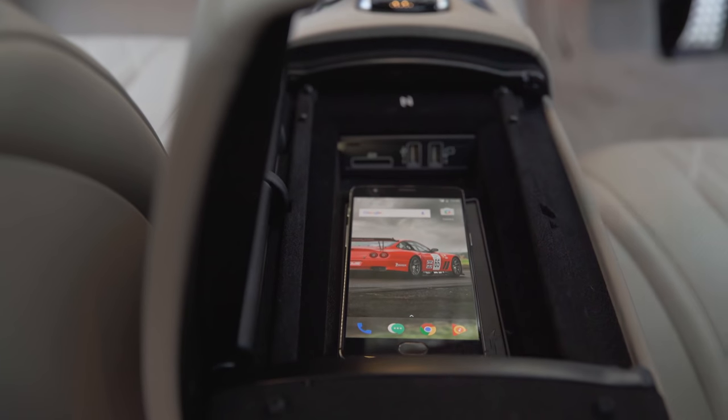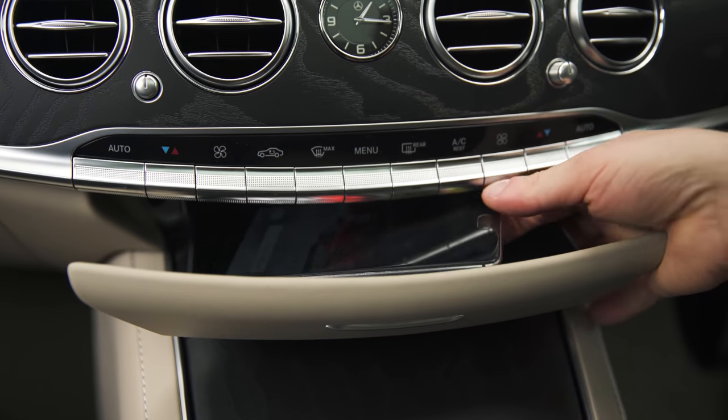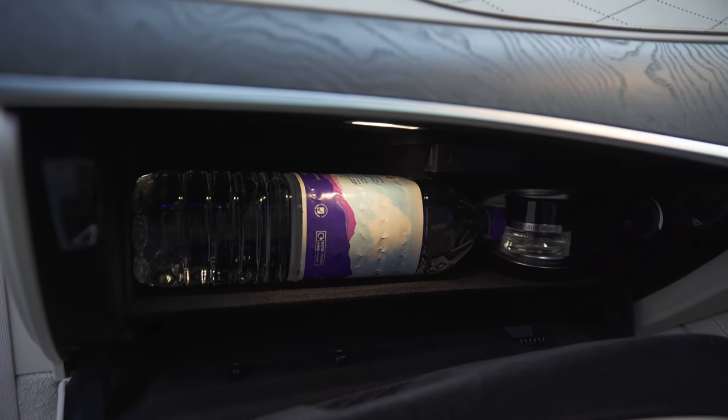Up front, there's a storage compartment which holds a smartphone with a door that's hinged on both sides. There's a small drawer for a smartphone and a couple more cupholders. The door bins are big enough for a large bottle, but the glove box isn't particularly large.